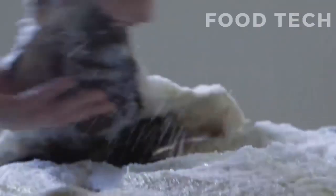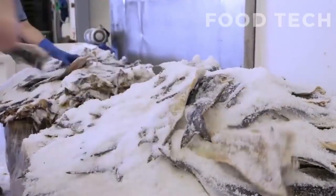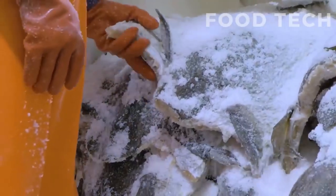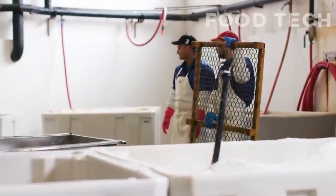First, the cod is salted to draw out excess moisture and preserve the fish. The fish is layered with salt in a large wooden barrel and then left to sit for several weeks. During this time, the salt draws out the moisture from the fish and creates a dry, tough texture that helps to preserve it.